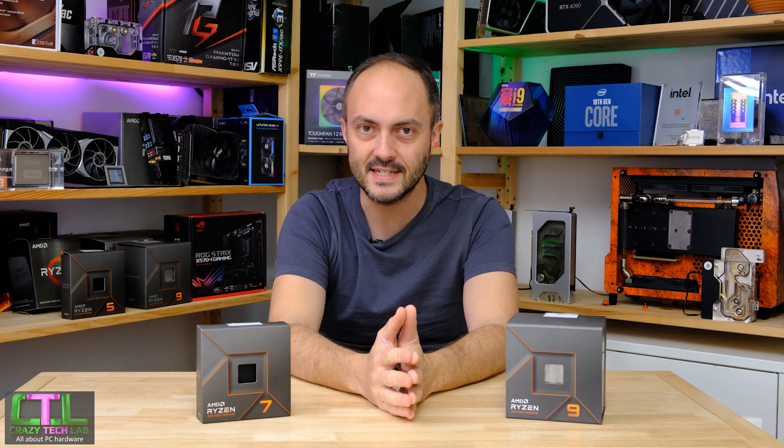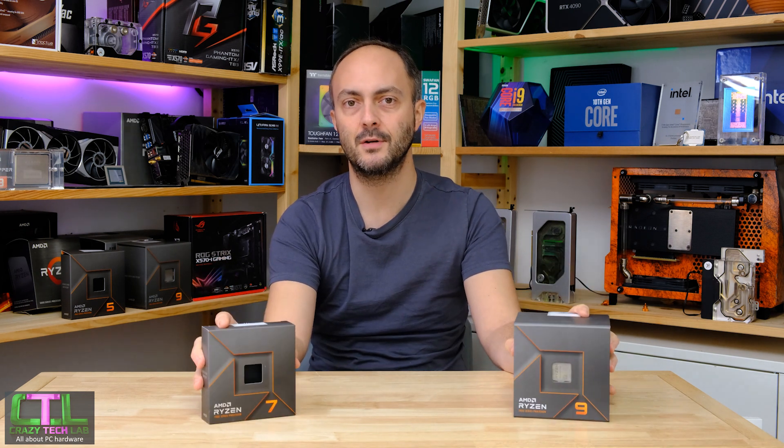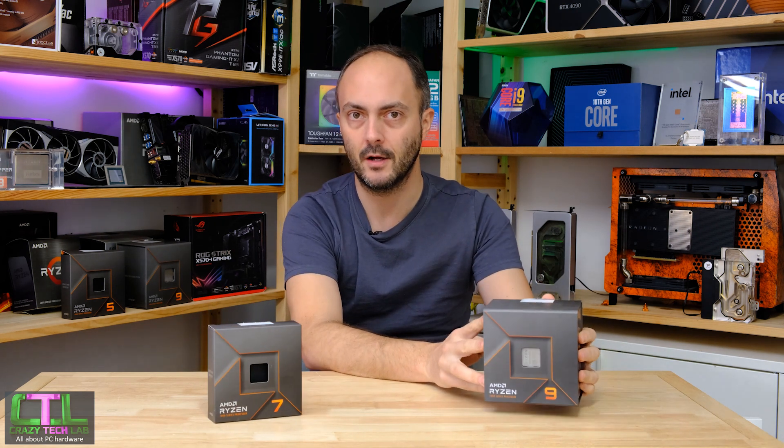Hey everybody, welcome to Crazy Tech Lab. I've got a great video for you today because we are going to be checking out two brand new Ryzen 7000 series CPUs: the Ryzen 7 7700 and the Ryzen 9 7900.